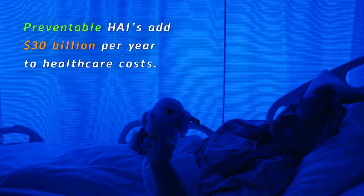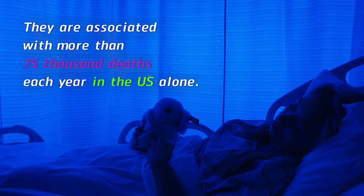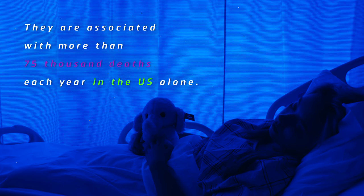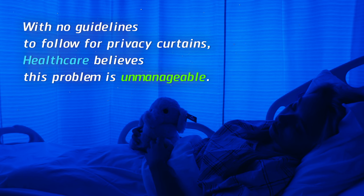Preventable HAIs add $30 billion per year to healthcare costs. They are associated with more than 75,000 deaths each year in the U.S. alone. With no guidelines to follow for privacy curtains, healthcare believes this problem is unmanageable.